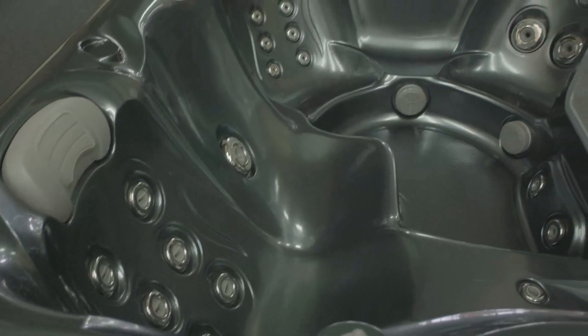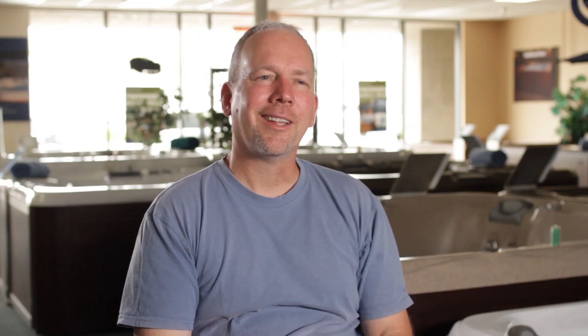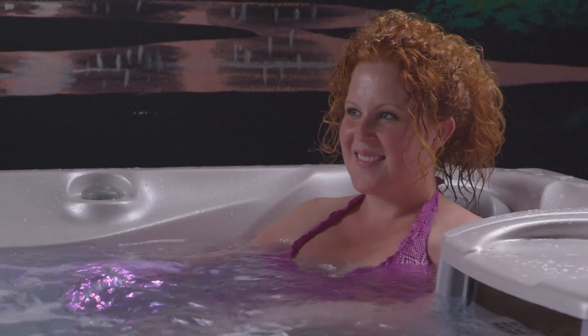In one seat you get sunk down really low and it's got all the jets — I love that seat. That seat is my favorite feature of the whole spa. I love that the jets were adjustable and they were able to hit different parts on my back. I didn't realize that different jets could move and there were so many different positions for the jets.